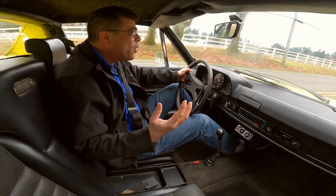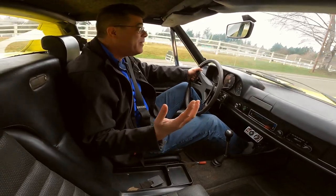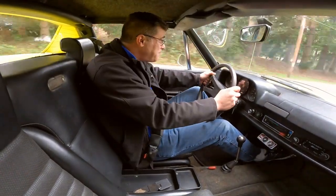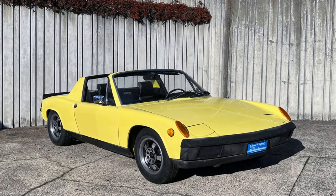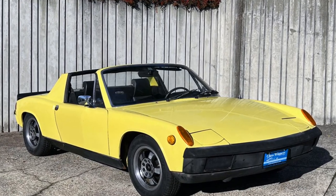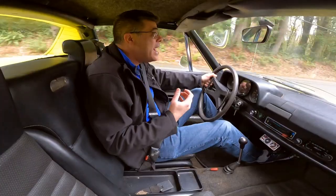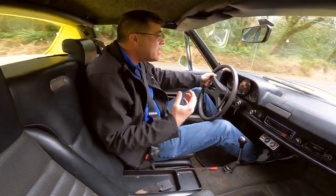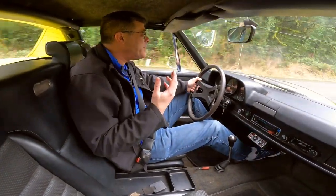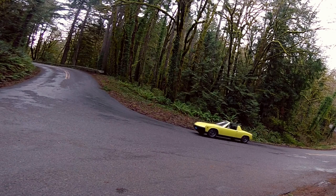Anybody who knows anything about Porsches knows that the 911 and the 356 aren't even the best Porsches — that's a 917. So that should be your trump card in ending this discussion about what's a real Porsche. Now that we're beyond that, let's talk about this 1972 Porsche 914 1.7-liter. It's really a fun car, and it was overlooked for so many years. Even when it came out, people really didn't know what to make of it. So let's dive into it.